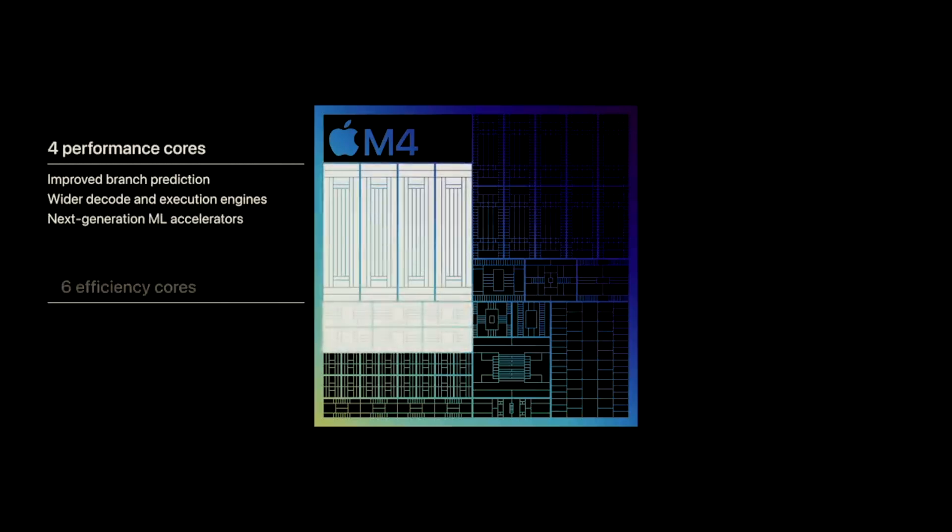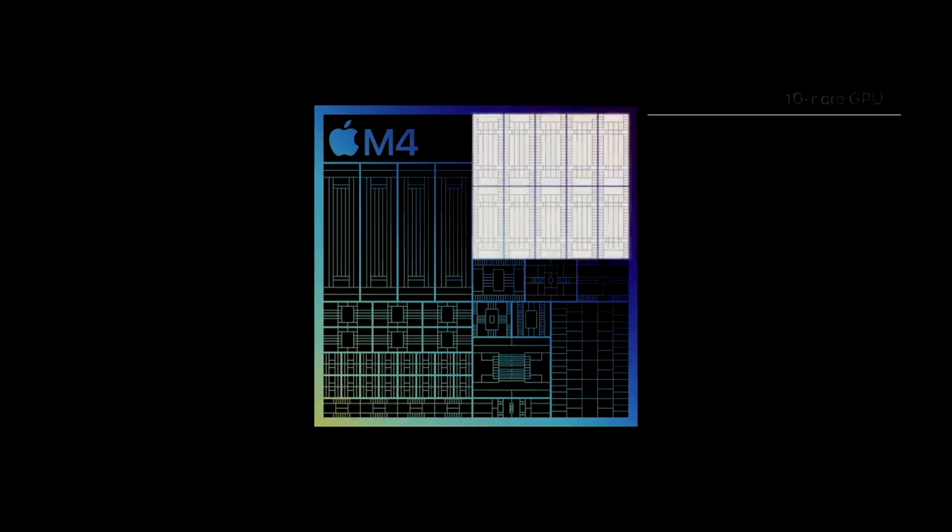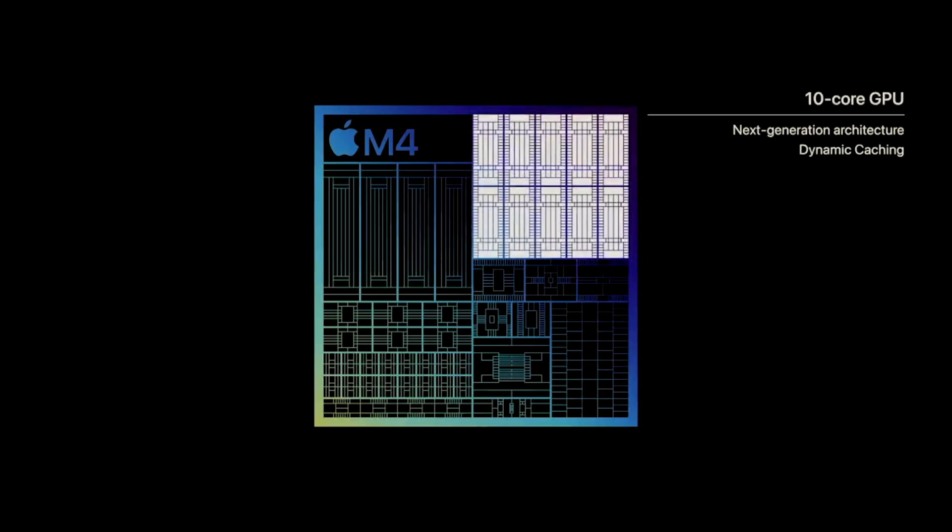Another upgrade on the list would be the internal specs. Succeeding the M3 chip, the M4 processor brings far better performance to the iMac, jumping from an 8-core to a 10-core CPU, in addition to other small features, netting an alleged increase in performance of 20–25%, which would be astounding for the device.